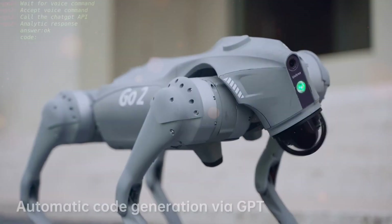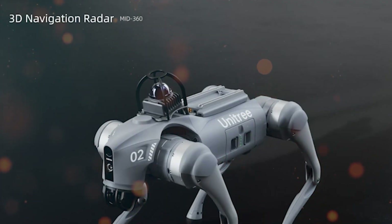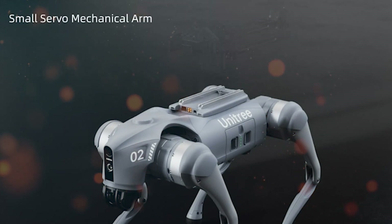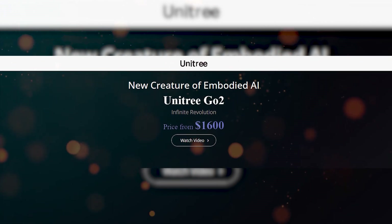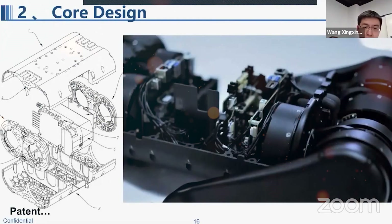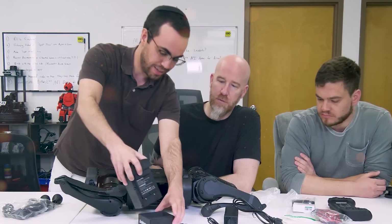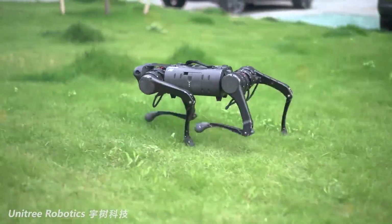Central to Unitree's journey was a relentless pursuit of improvement. Wang highlighted the multifaceted nature of their efforts, which encompassed refining design, enhancing performance, elevating quality, and optimizing cost efficiency. This approach speaks to the company's dedication not only to technical advancement, but also to ensuring that their creations remain accessible to a wide range of users. The project demanded an unwavering commitment, with Wang emphasizing the substantial workload involved — a testament to the dedication and collaborative spirit of the Unitree team.